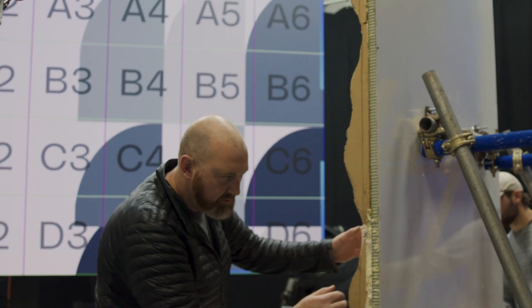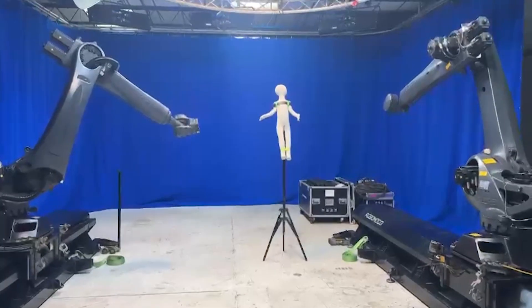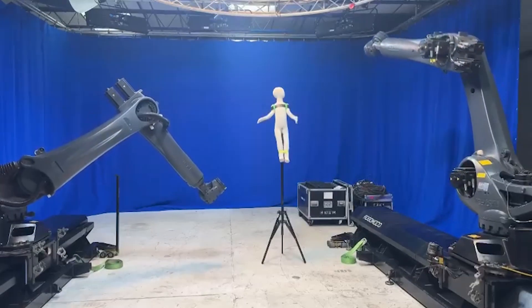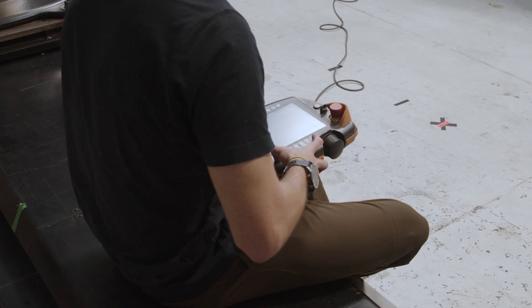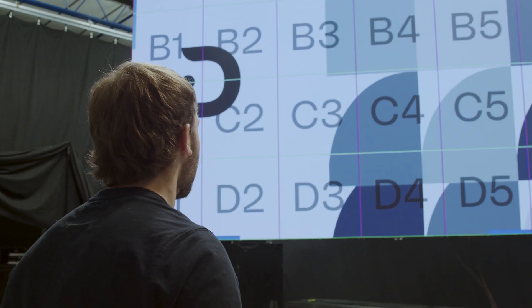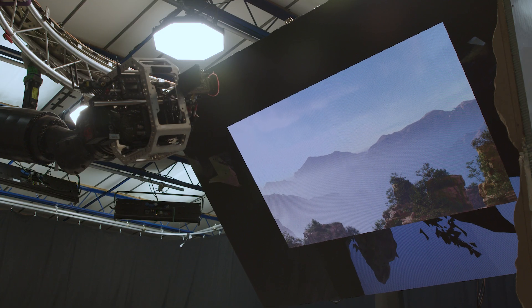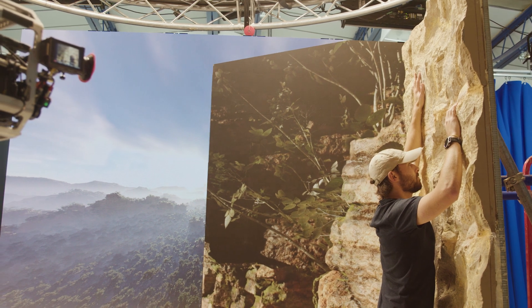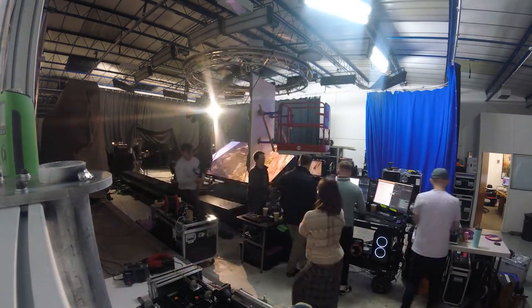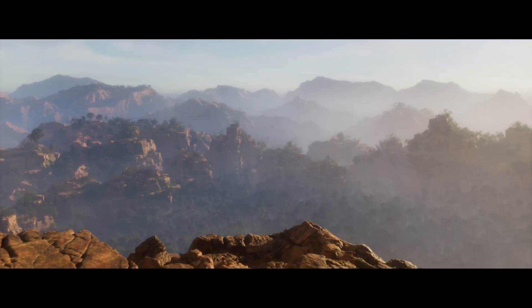The first test was basically proof of concept to make sure that we create a lock between the robotic systems and the content that was going to be displayed on the volume itself. Then, with another test, Rose supplied some 1.9 dot pitch Ruby panel. This allowed us to get the visual fidelity that we wanted, and we built this more polished environment of the cliff face. Very expansive.